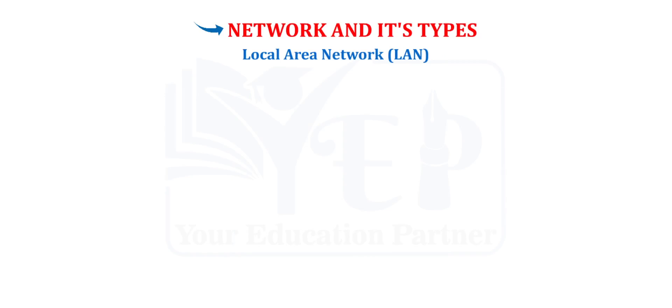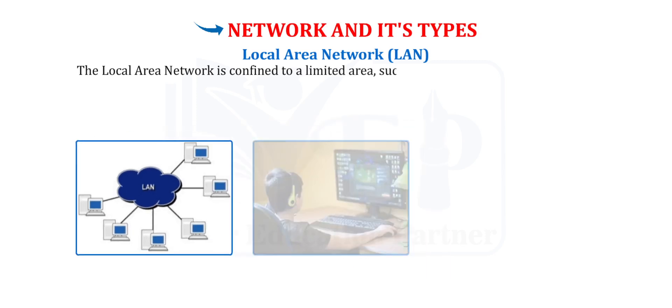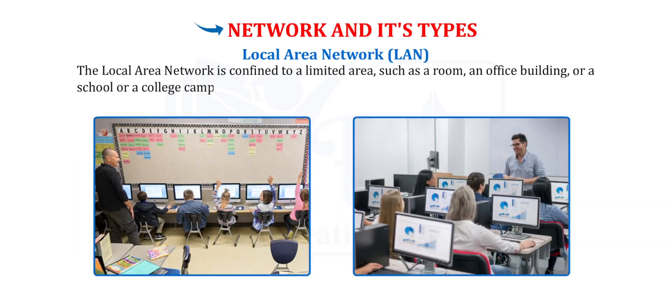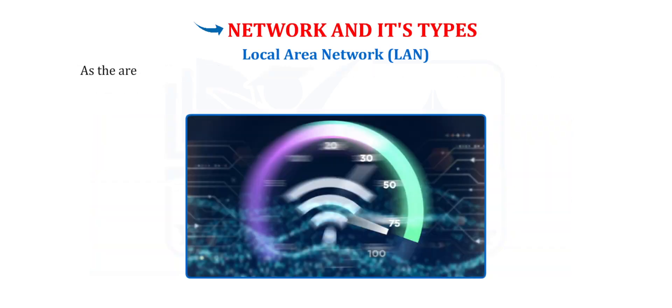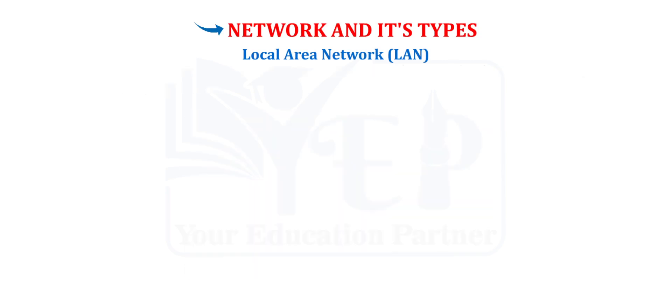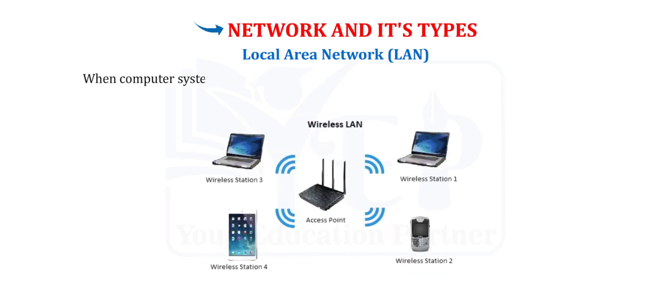Local Area Network (LAN). The local area network is confined to a limited area such as a room, an office building, or a school or college campus. As the area covered by LAN is limited, the data transmission speed in LAN is very fast and can be easily maintained. In LAN, the computer terminals are physically connected with wires. When computer systems connect without wires in a local area network, it is called WLAN.